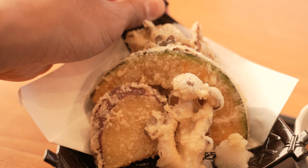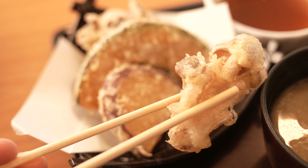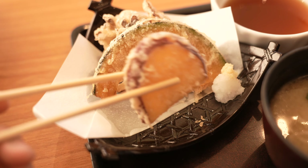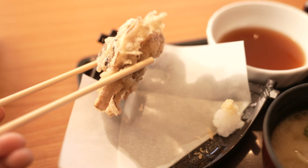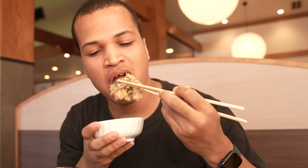I usually shy away from tempura — it just seems too oily for me. Or so I thought, until I tried theirs. It's crispy, not dripping in oil, and I like that you can actually taste the vegetables inside. It comes with a dipping sauce as well as some ginger and salt for a little added kick. The kabocha squash was the MVP.